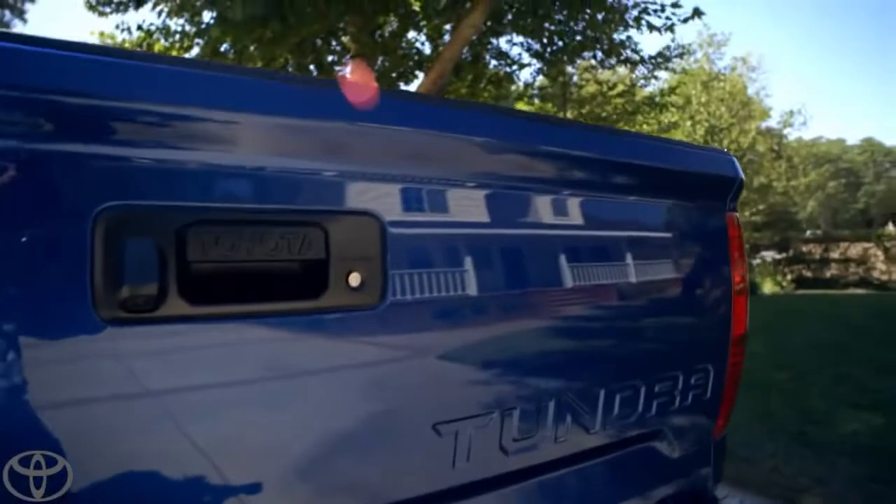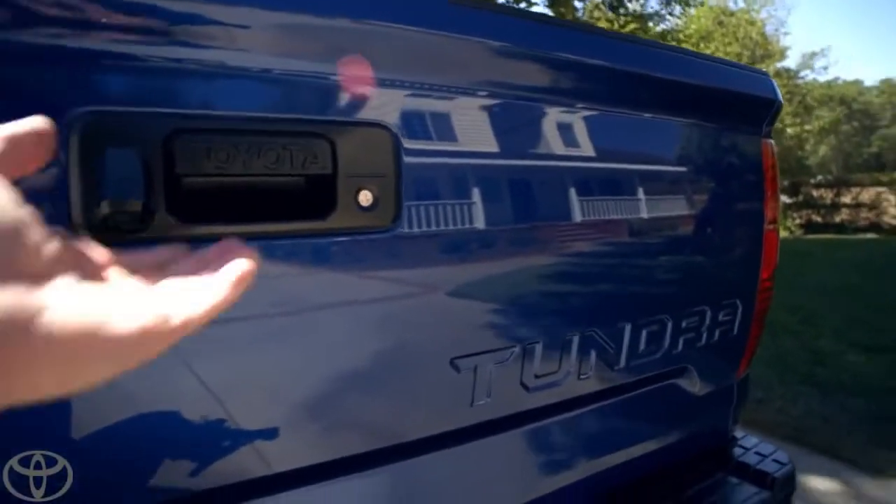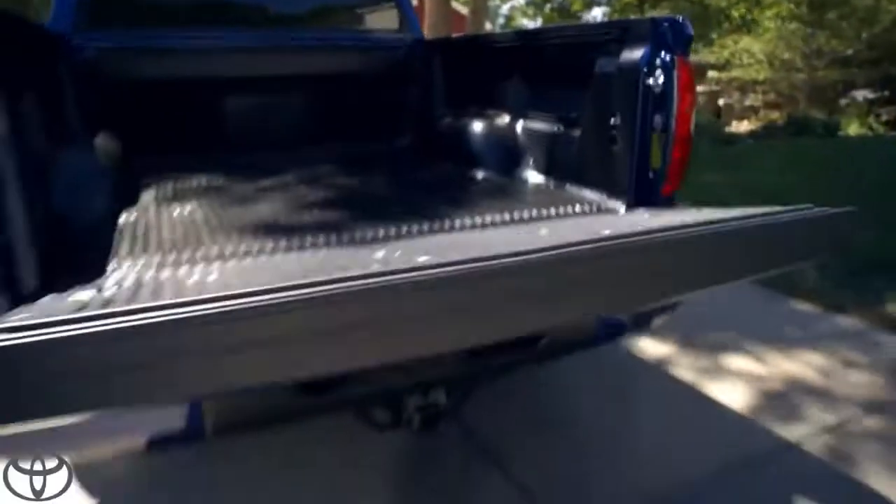And it's hooked up to a gas-charged strut. Opening and closing is a breeze.